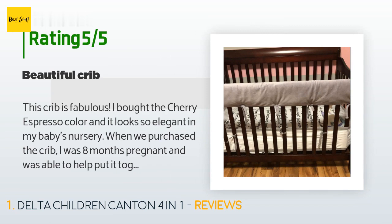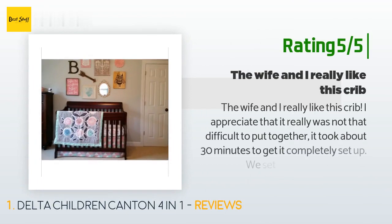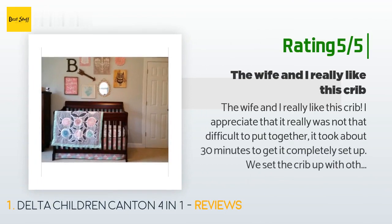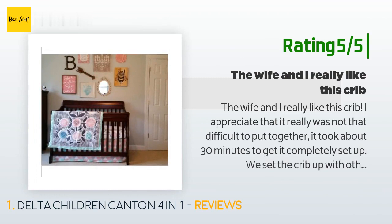We use the highest setting for when our daughter was an infant. Another happy customer said: 'The wife and I really like this crib. I appreciate that it really was not that difficult to put together — it took about 30 minutes to get it completely set up. We set the crib up with other items we found on Amazon too and we are very happy with how it is looking now.'